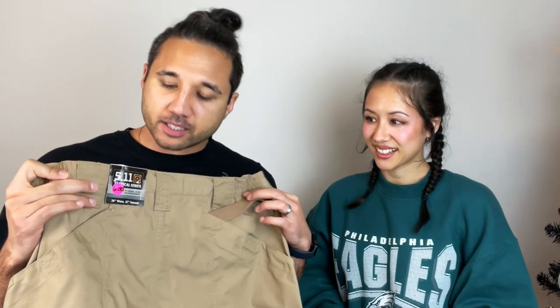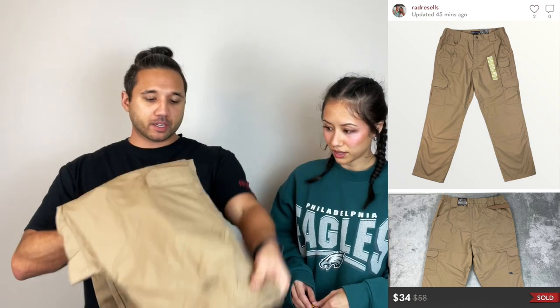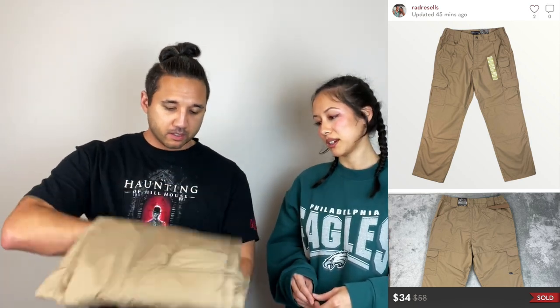So we got these 5.11 Tactical pants, brand new with tags, for six dollars. I expect to get about $30 plus shipping, if not $35. Yeah, $30 plus shipping — that was nice.